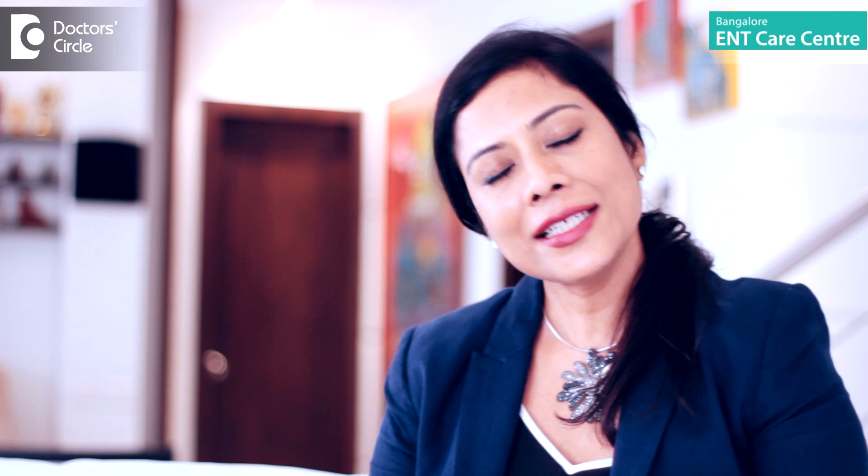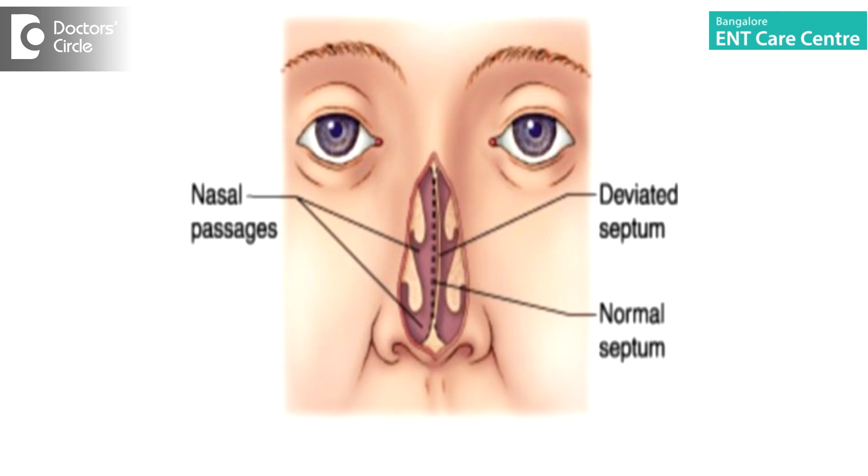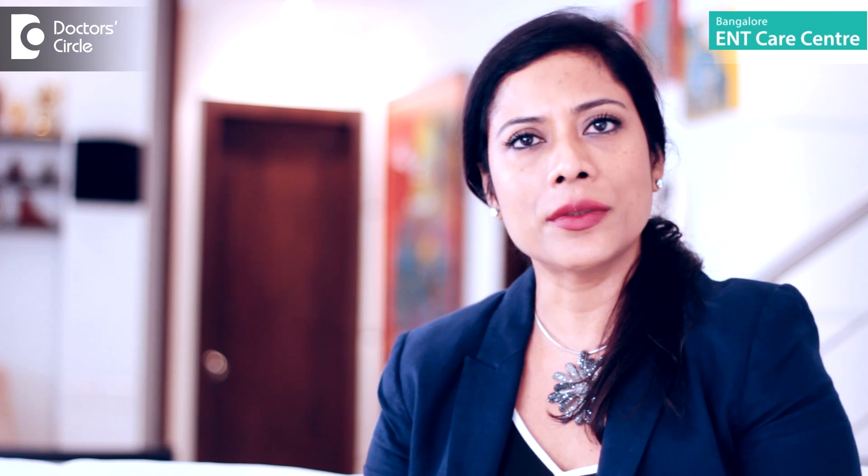A deviated nasal septum is nothing but a bent or overgrown middle partition bone of the nose. It is a structural defect. About 60 to 70% of the population has some amount of deviation, but all deviations are not symptomatic — maybe only 30% of people with deviation will have symptoms.